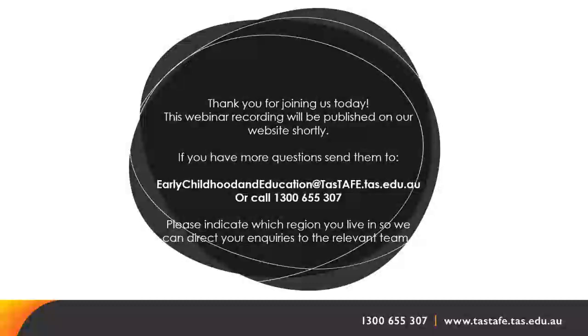A question about credit transfer: 'I've finished some of my units with another TAFE but haven't got the transcript yet — can I get a fee reduction when I enrol?' Email the early childhood and education address at tastafe.tas.edu.au with a copy of your certificate. We require evidence of completed units — they must be fully completed, not partially completed. If you have your USI number, you can log in and see which units the organisation has published there, which can help if the transcript is delayed.